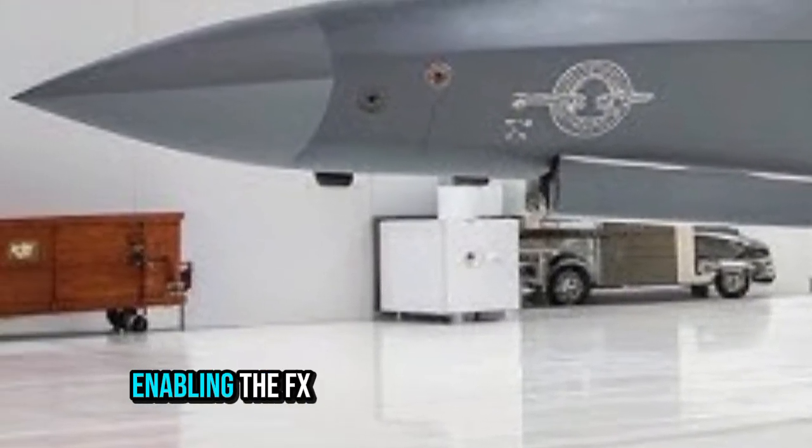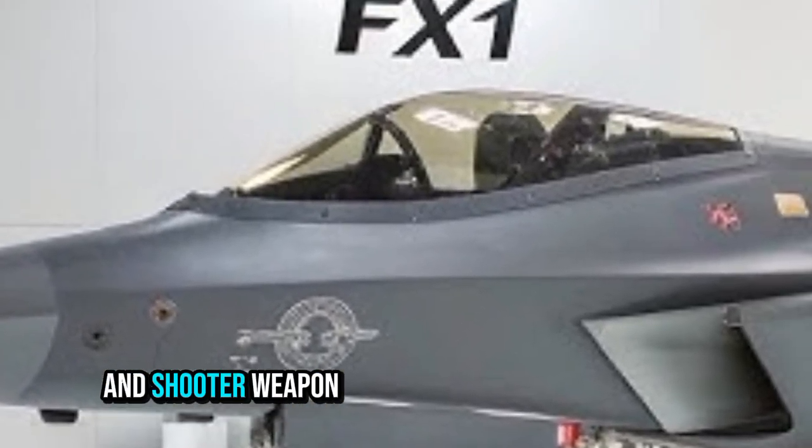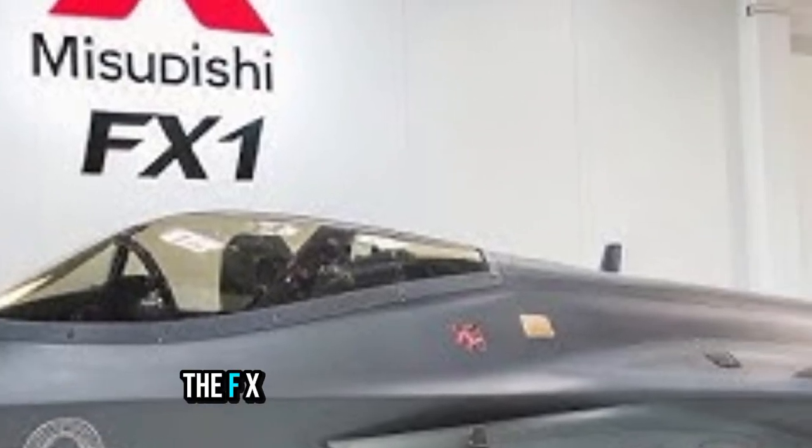These sensors are fused so the pilot gets enhanced situational awareness, linked into networks with other aircraft and ground stations, enabling the FX to act as both a sensor node and a shooter.